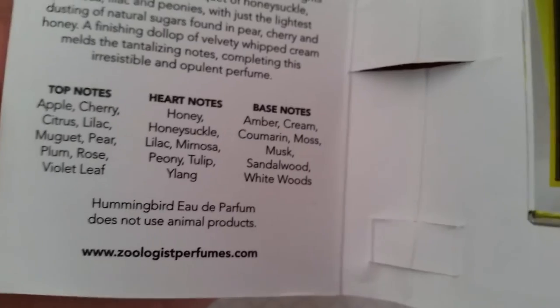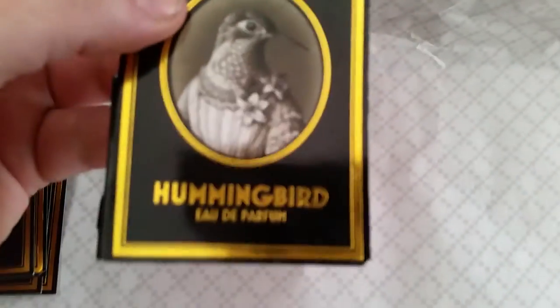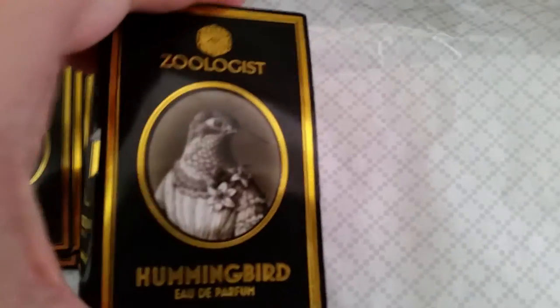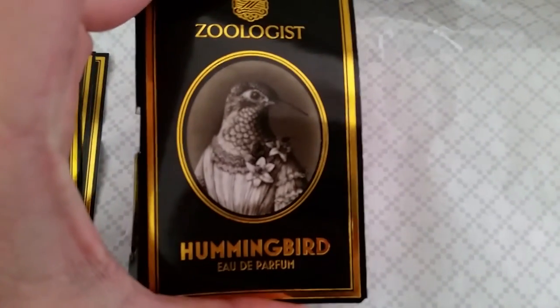Zoologistperfumes.com — I can't wait to get this. Beautiful, loved it, loved it, wearing it now. Magnificent — it does go a little musky in between but nice. Like I said, if you like Alien by Thierry Mugler, you'll love it.